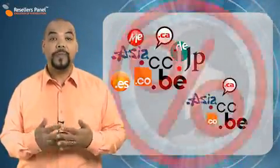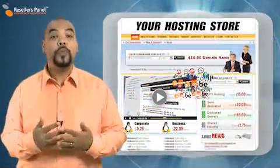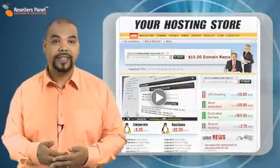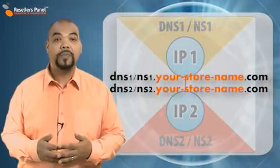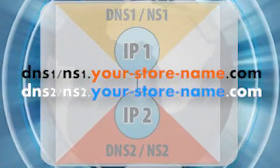First, we will provide you with a domain name at a discount price so that you can match the name of your web hosting store with your website. Our private DNS cluster option means that your clients will use the name servers based on your chosen domain.